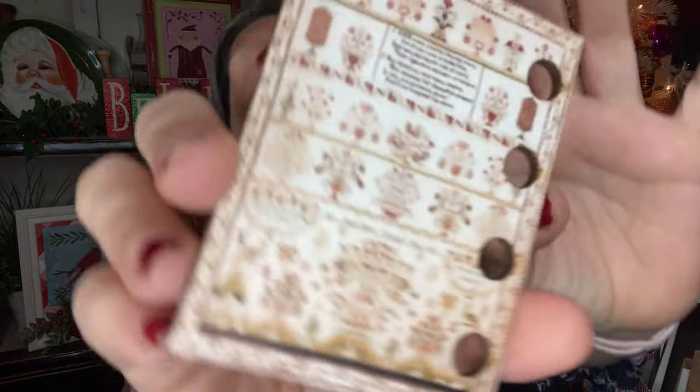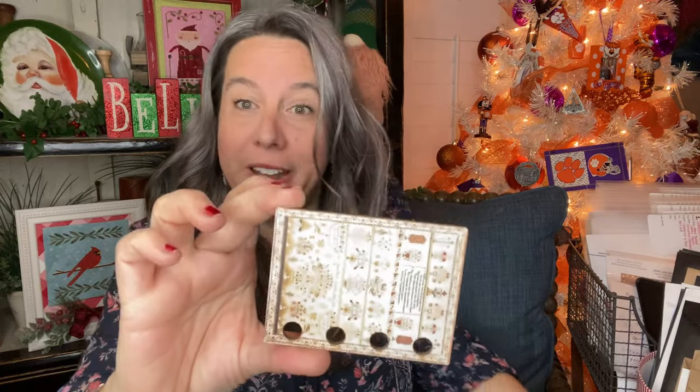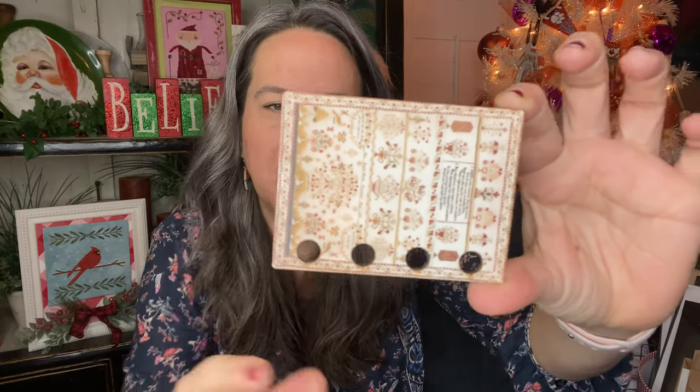Oh my goodness! Let me show you first and then I've got to put on my glasses so I can see what we're looking at. Oh my goodness, that's so pretty! I don't know what it is exactly but it's a beautiful sampler and it's a great size — maybe two and a half by four inches, bigger than a business card but not too big. Nice, four hand tugs, good and sturdy. Oh my gosh, this is beautiful!